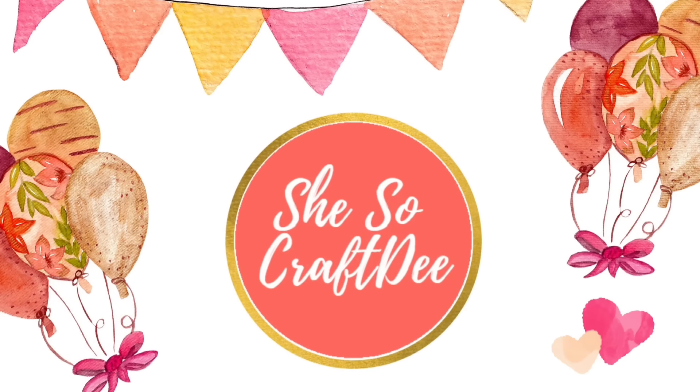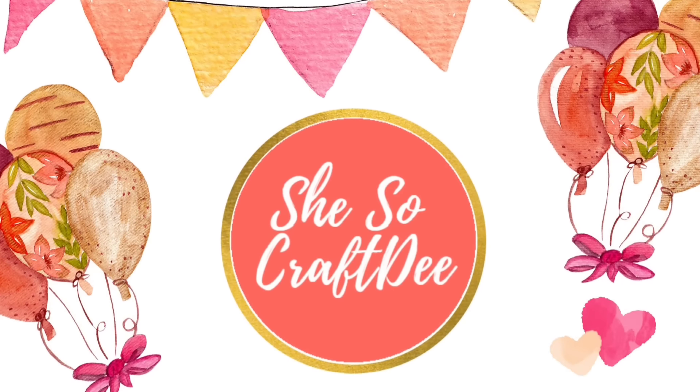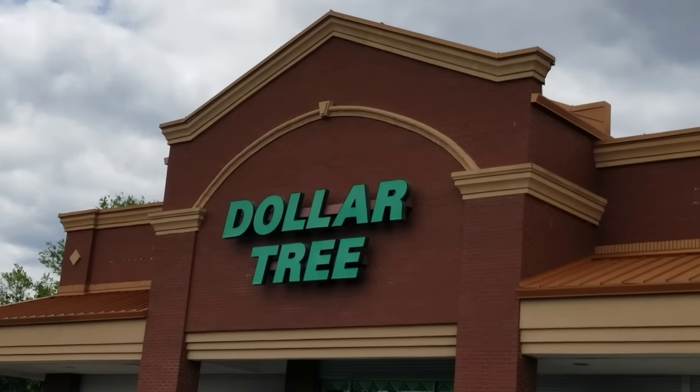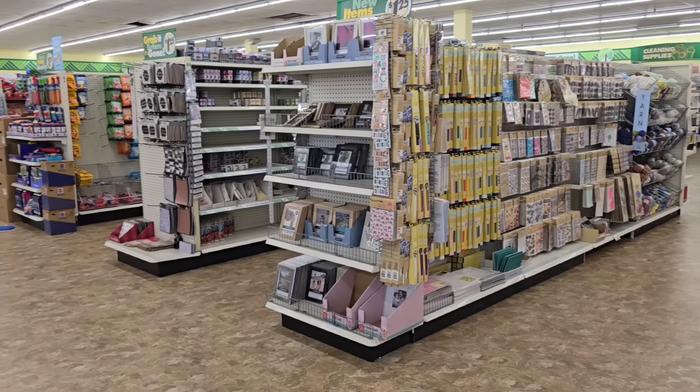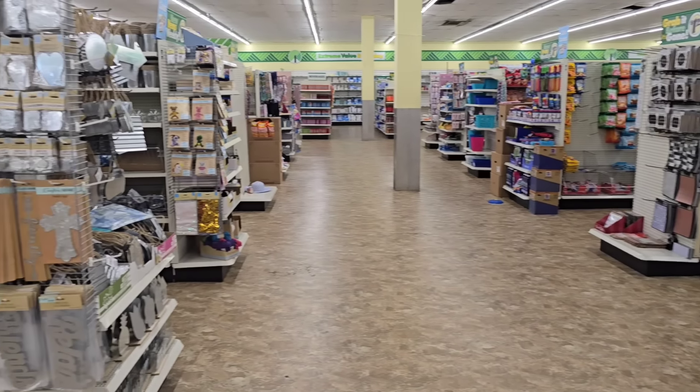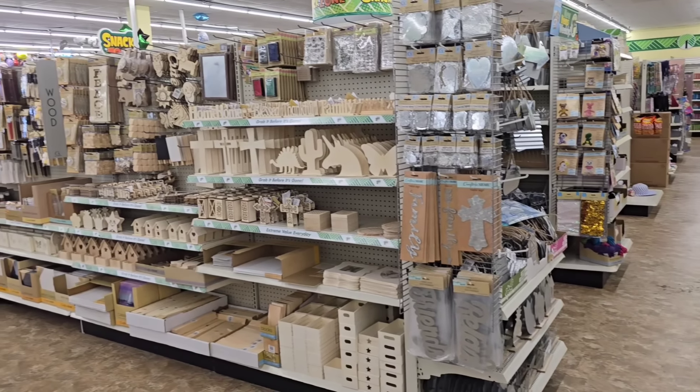Hey, Crafty family, and welcome to another video by She's So Crafty. It's Shopping Sunday, and we are headed to our favorite store, the Dollar Tree, to see what goodies have just arrived on the truck this week. I love sharing all of the new finds with you all, so you know what to look out for on your next shopping trip. So let's dive in.